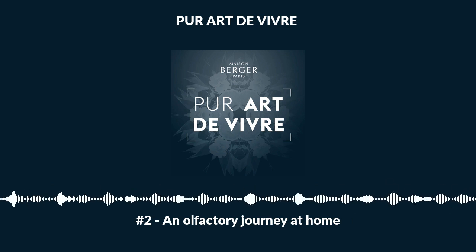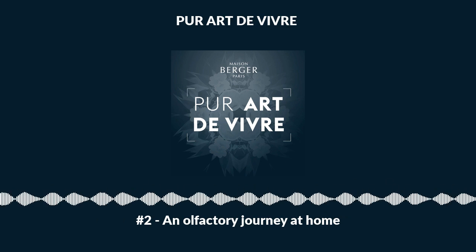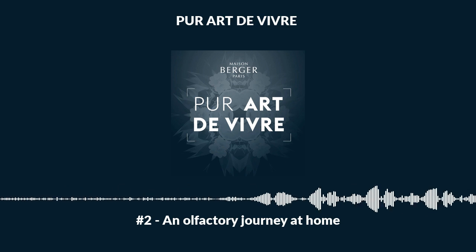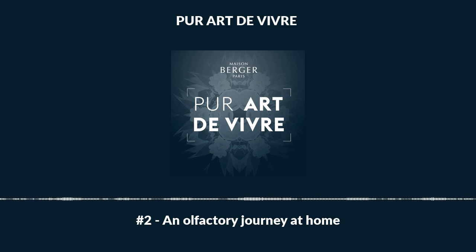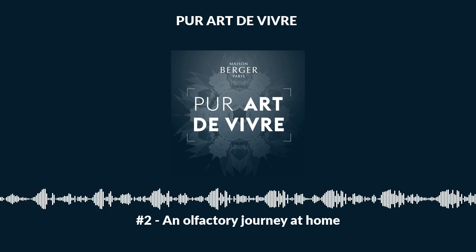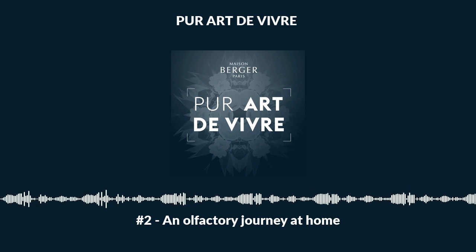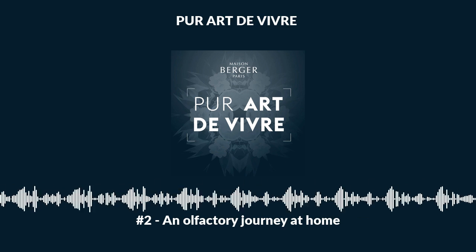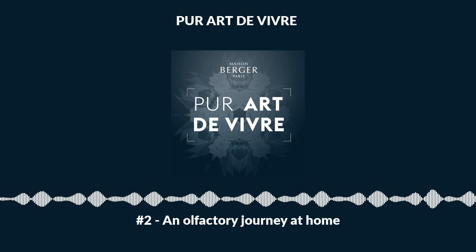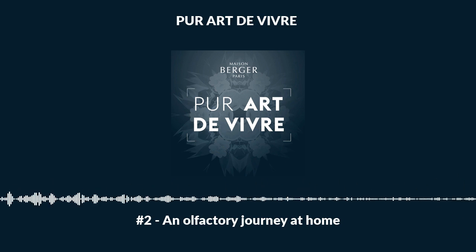By contrast, in Germany, people prefer pure, light notes. Cooking smells are a no-no and a sign that the house hasn't been aired. Even in the same country, preferences can vary from region to region. In France, for example, Paris stands out for its predilection for woody and resinous notes, such as Wilderness and Amber Powder, which give interiors a chic, fashionable, and distinguished vibe.